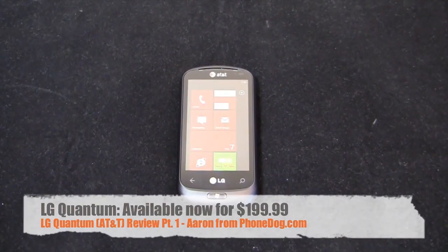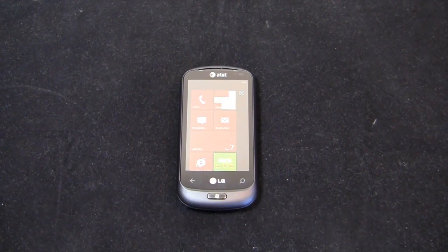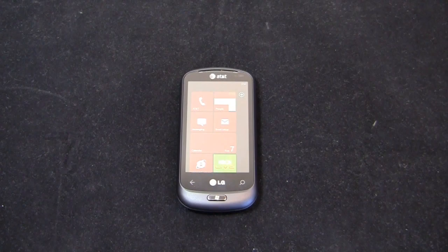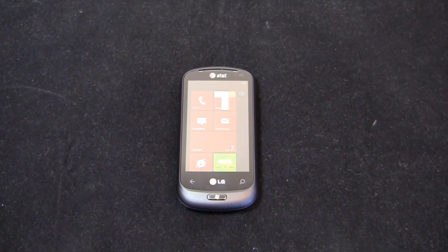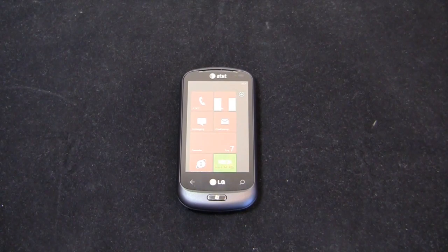Here it is — another Windows Phone 7 device on AT&T. It's the LG Quantum, available now for $199.99 after a $100 mail-in rebate. It joins two other Windows Phone 7 devices on AT&T: the HTC Surround and the Samsung Focus, both of which are $199.99. So you may be asking yourself, which one should I get? If all three devices are at $200 after rebates at AT&T, which one's the one for me? Hopefully this review will help you figure that out.